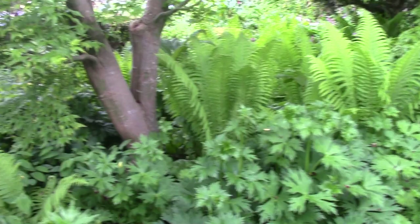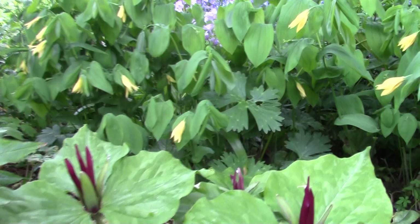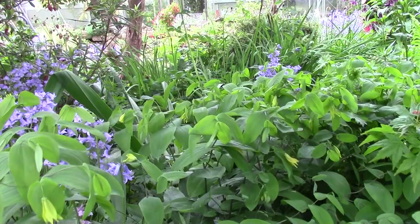Round here again, where all the Corydalis and the early bulbs flowered, we've still got some Trilliums hanging on. Uvularia grandiflora — more Trilliums down here, more Uvularia grandiflora. Different forms seed around — we've got Uvularia perfoliata and grandiflora, and a lot of seedlings. A lot of these in here are seeding around.